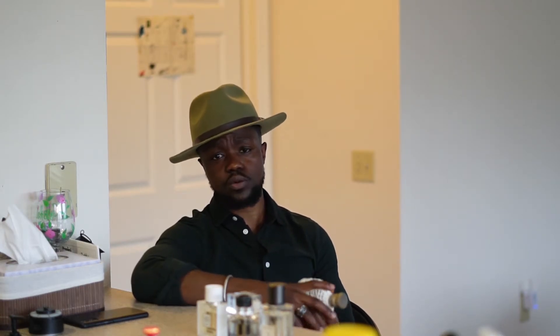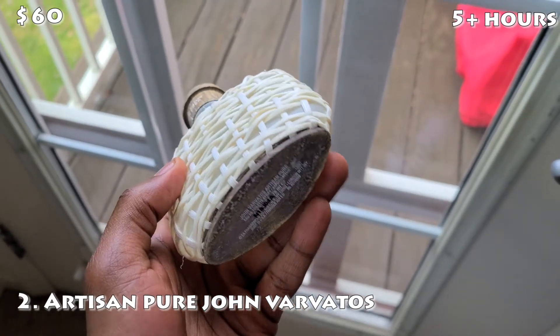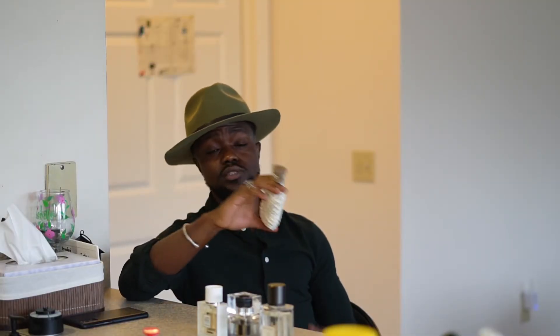Coming in at the number two spot: when I first got into fragrances, I used to really like citrus notes, and this fragrance reminded me of why I really love fragrances and why I even came to this collection and reviewing game. We're talking about Artisan Pure by John Varvatos. This is an absolutely amazing fragrance — talk about creamy, juicy citrus. I absolutely love this fragrance. I bought this a few months back and I was just like, oh my gosh, I can't wait for it to get warm so I can wear this. Artisan Pure by John Varvatos, number two spot.